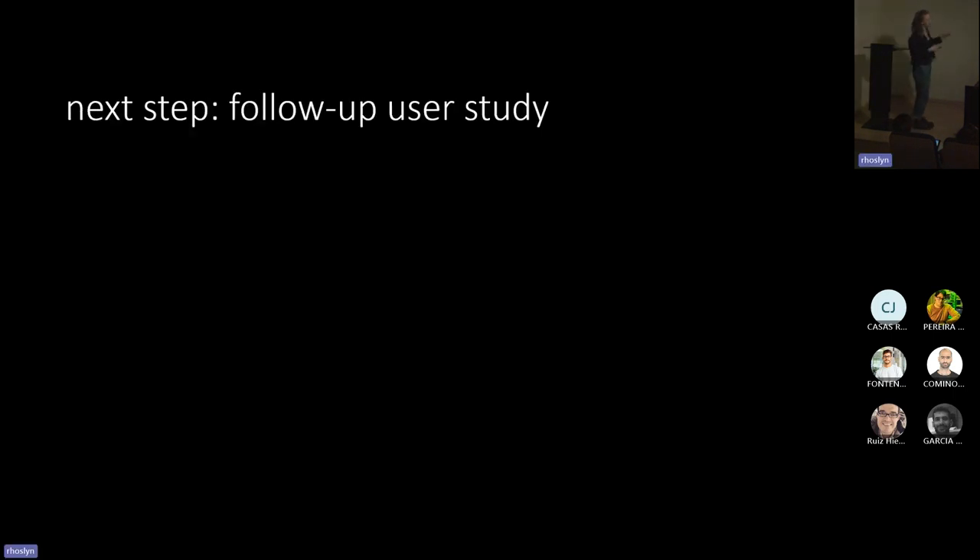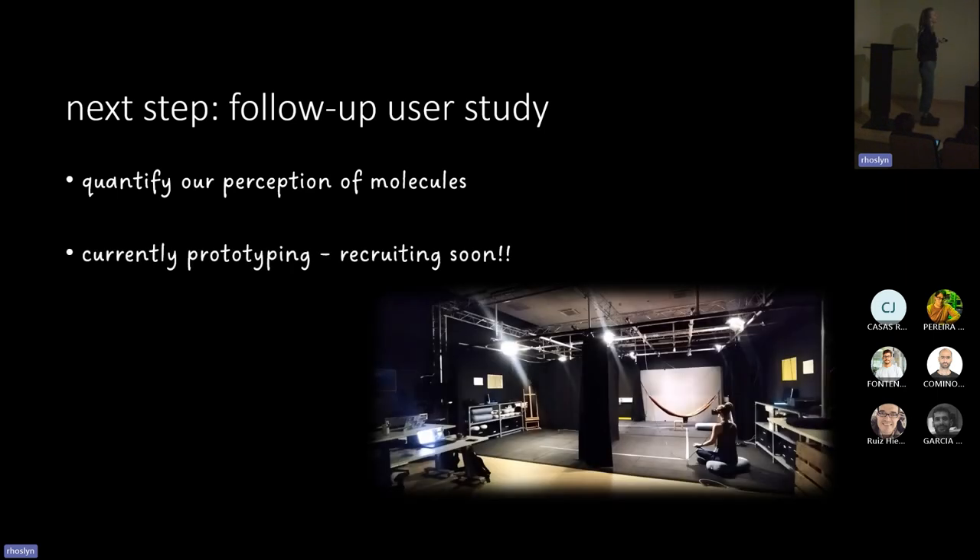This brings me to what we're doing right now — a follow-up user study. We want to quantify this perception: the pilot study showed it was something we could measure, and now we want to quantify the difference that people can sense. We're currently prototyping this and will be recruiting soon. We'll send an email out to the department, so please do sign up if you want to come and see if you can touch molecules.